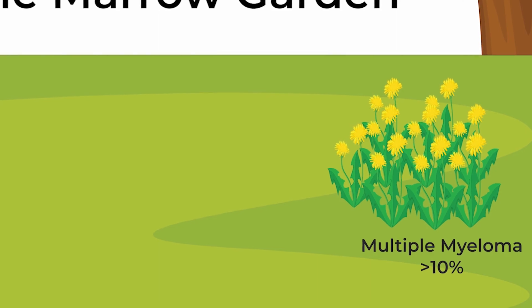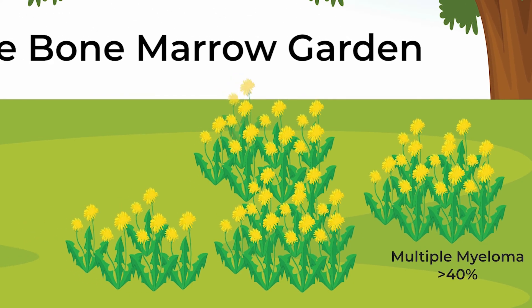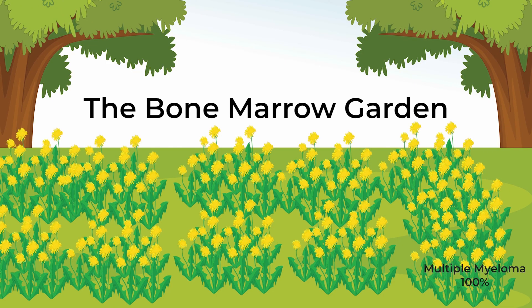The average patient with multiple myeloma at the time of diagnosis has about 40% plasma cell acreage on average. It can go up to 100%. These malignant plasma cells are the weeds in the garden, and the consequences of their development are threefold.